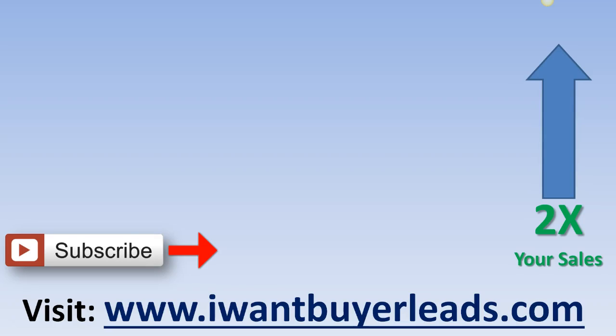If you want to 2x your sales now, click on the little I in the upper right of your screen or visit iwantbuyerleads.com. Be sure also to check out our other videos and free content on this channel.